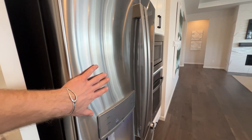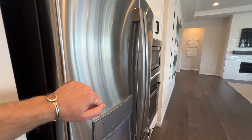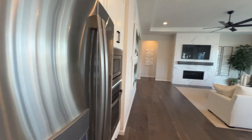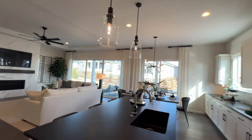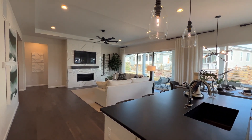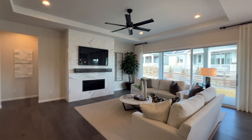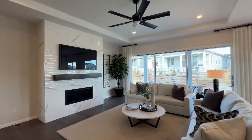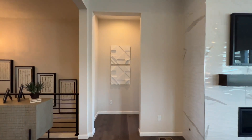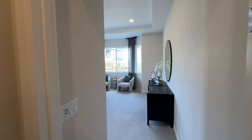Appliances are another one — sometimes builders will throw them in, but if they're not included and you have to pay for them at the design studio, I recommend opting out and going to get your own. You'll have more options to choose from and you'll pay less, just buying them from Best Buy or somewhere like that. Every builder is unique in terms of whether appliances are included or not, so I'm just saying if they don't come included, go get your own.